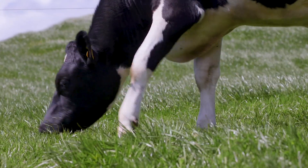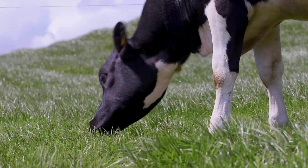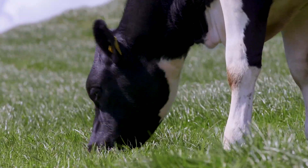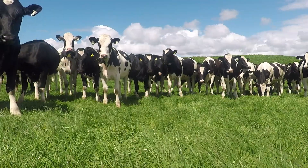Another benefit is worm-free pasture. When a paddock is fallowed for three months, there are no eggs being dropped, so there is very little larvae on that pasture. This makes it an ideal pasture for calves or lambs in the autumn when worm levels can be quite high.